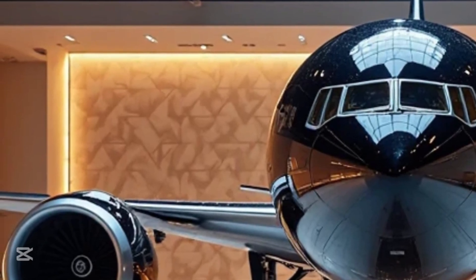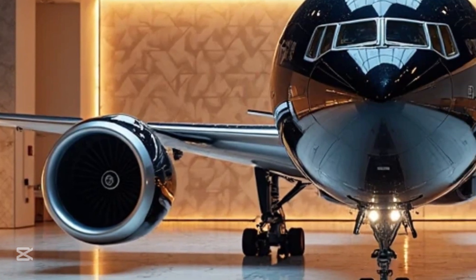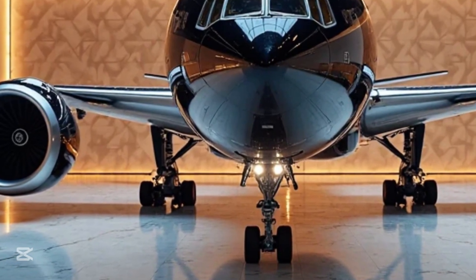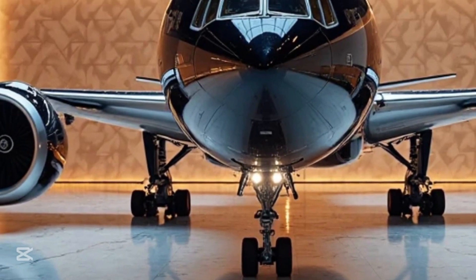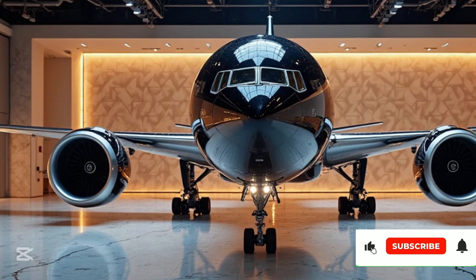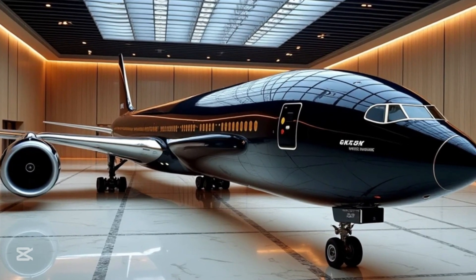Despite its size and power, the GE9X is designed to be the most fuel-efficient engine in its class, helping airlines reduce operational costs while maintaining environmental sustainability. The combination of these engines and the aircraft's aerodynamic improvements makes the 777-9 about 10% more fuel-efficient than previous 777 models.